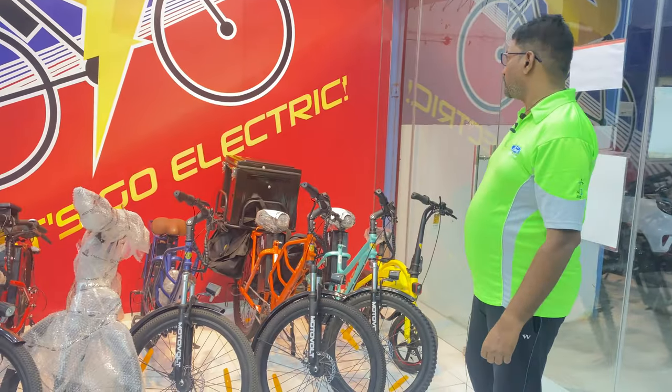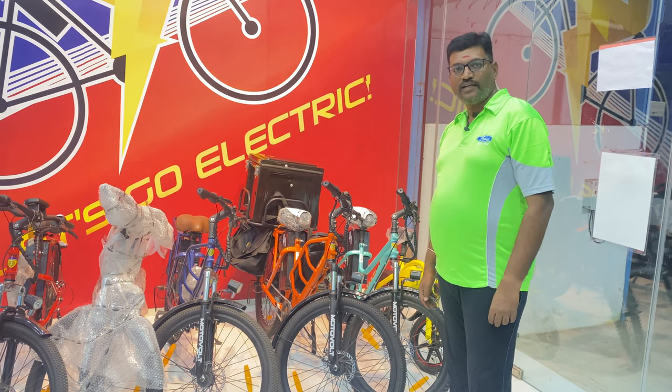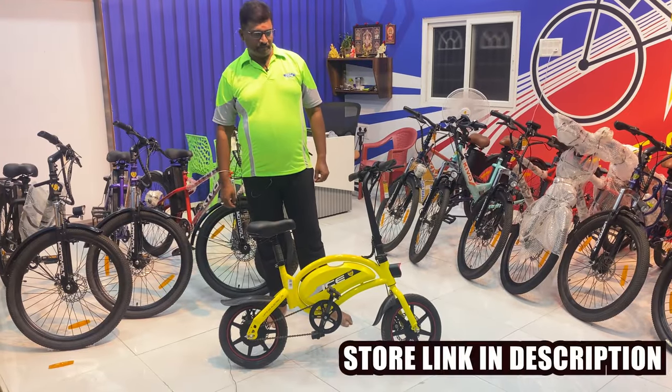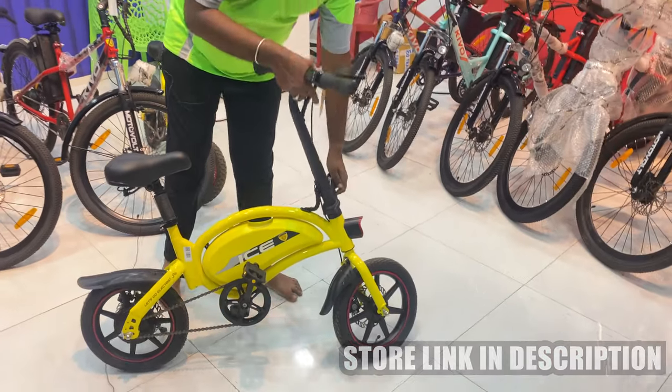If you go to the office or school, this cycle is very useful. We are shooting the video at Motovolt. We will explain the prices, range, and service details of all e-cycles. Welcome to the video! Let's talk about Motovolt. There are 25 models in Motovolt — this is the Hum, Kiwo, Kiwo EC, Ice, and Kiwo 24.